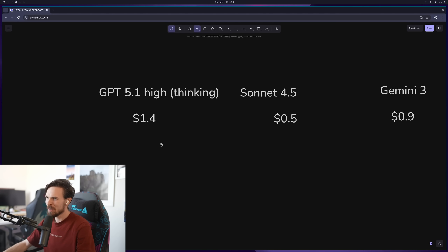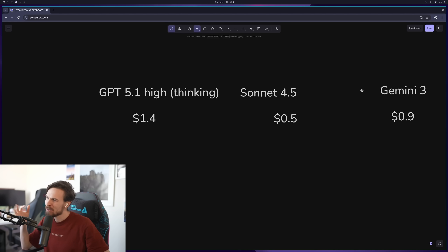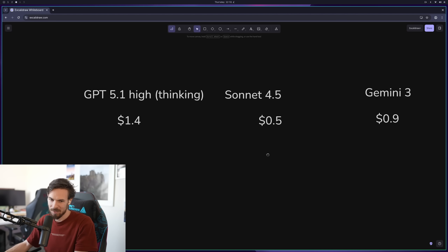As for pricing and speed, I was surprised how long ChatGPT took. Sonnet and Gemini 3 pretty much took around the same time — about 3 minutes and 20 seconds. Sonnet was slightly faster by about 10 seconds. GPT 5.1 High thinking took about five and a half minutes and generated almost double the amount of tokens. The overall cost for this 3D chess game was $1.40 for GPT 5.1, $0.50 for Sonnet, and $0.90 for Gemini 3.